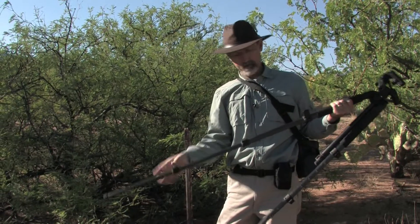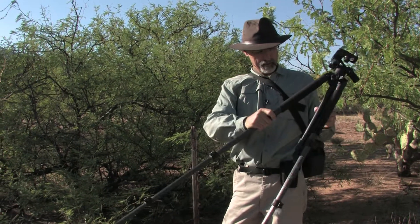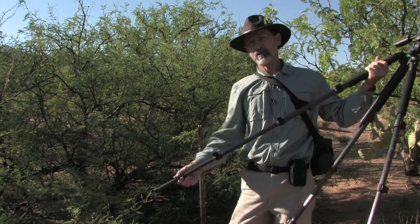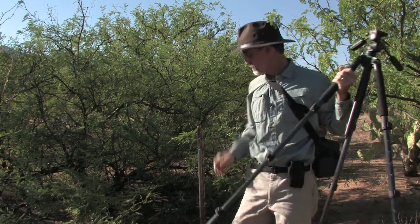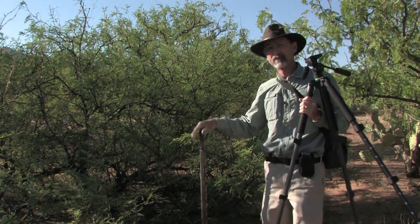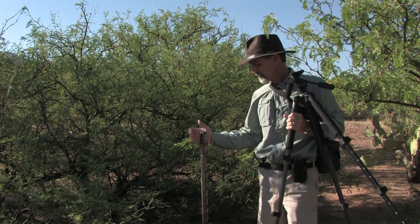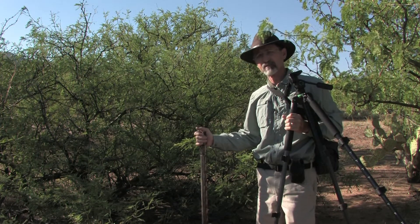We're getting set up with the tripod, and probably the most important part of relocating a photograph is having some sort of monument to bring you to the spot where you should be taking your photo. We've used monuments like these T-posts.